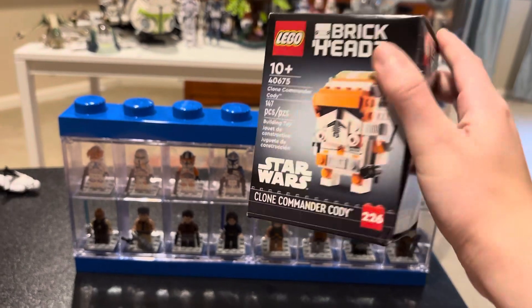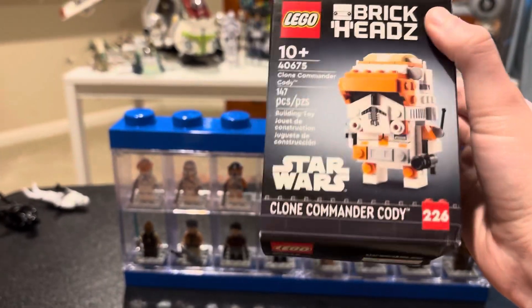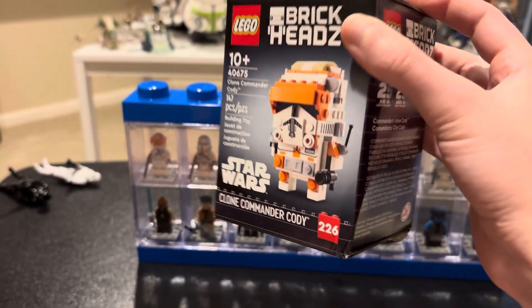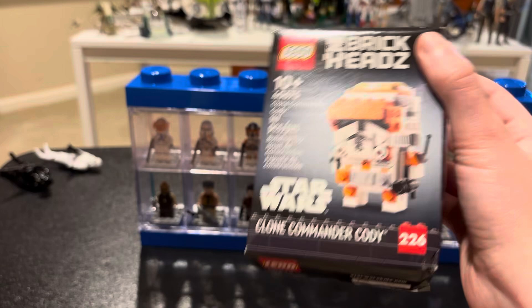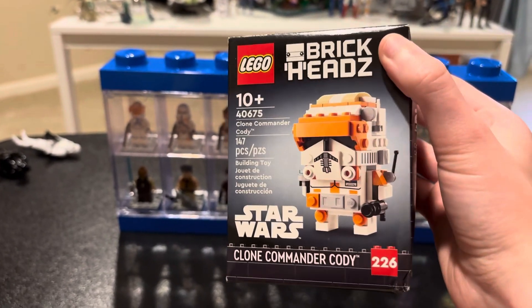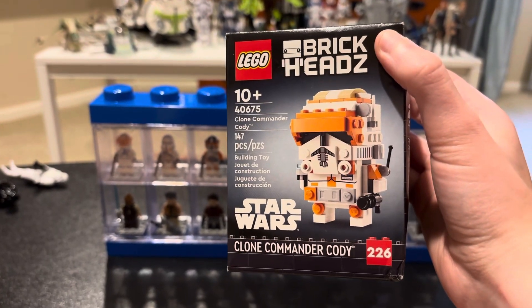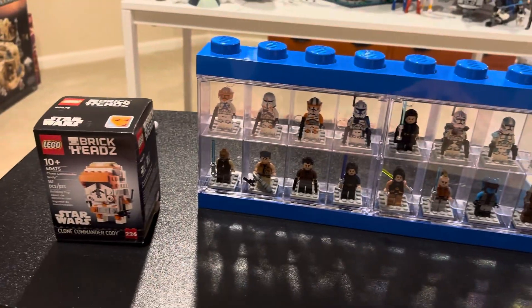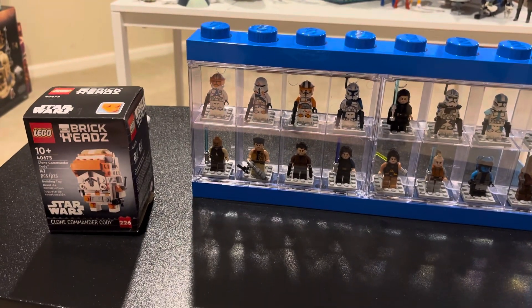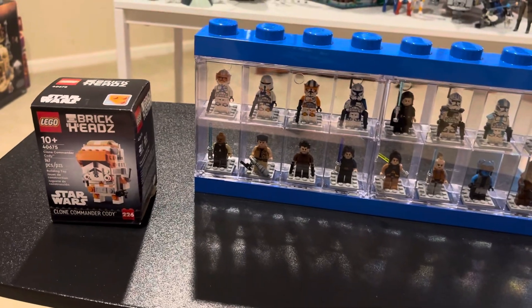The Commander Cody Brickheadz came very dented and beat up. I was going to keep it sealed but not with its condition, so I'm going to go ahead and open it up and build it and find somewhere to display it. I got it because spending five more dollars would get free shipping, so it cost me ten bucks, and with my points the whole thing came to five dollars after tax. See you in the next one!